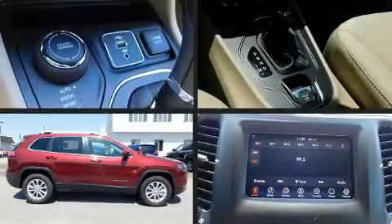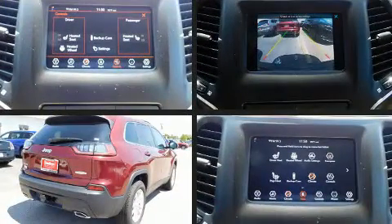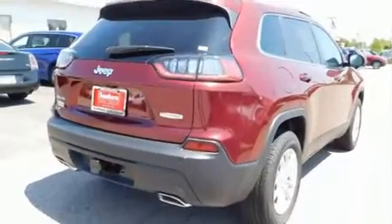You can expect a lot from the 2019 Jeep Cherokee. It features four-wheel drive capabilities, a durable automatic transmission, and a 3.2-liter six-cylinder engine.